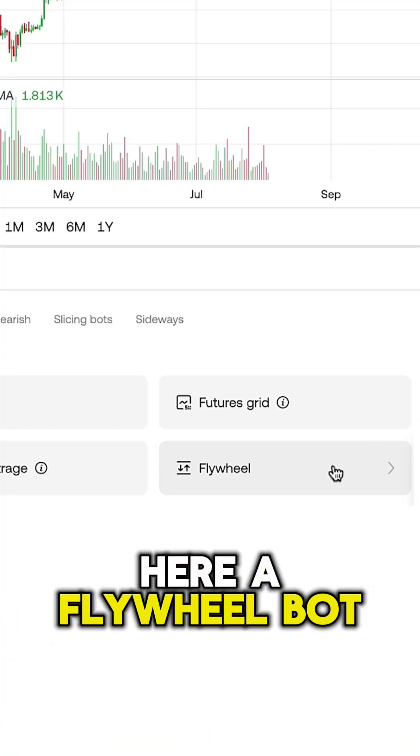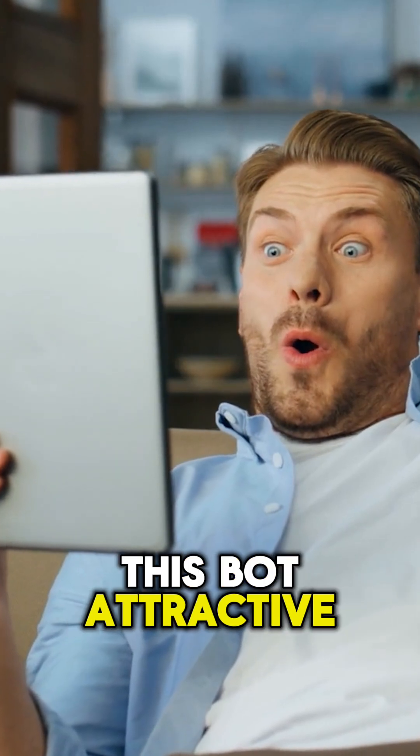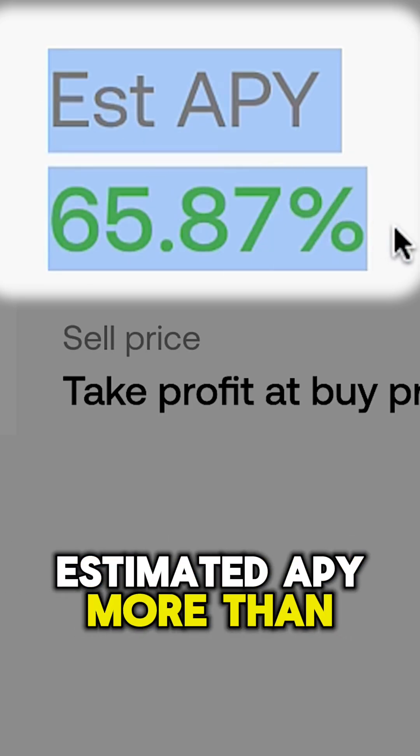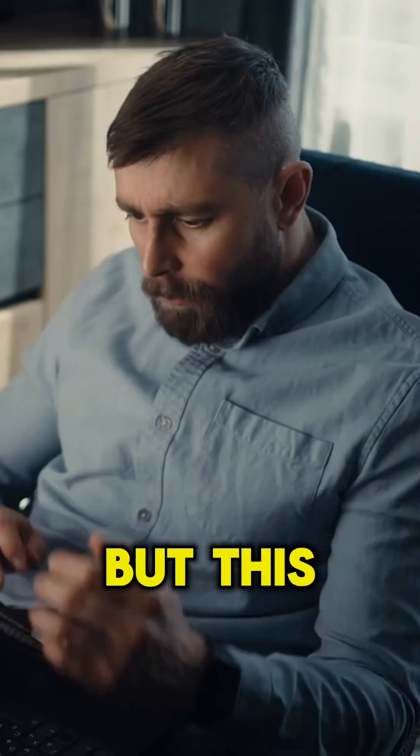You can see here a flywheel bot — we will click that one. Many beginners find this bot attractive due to this reason right here: estimated APY more than 65 percent, which is even more than holding bitcoin directly.